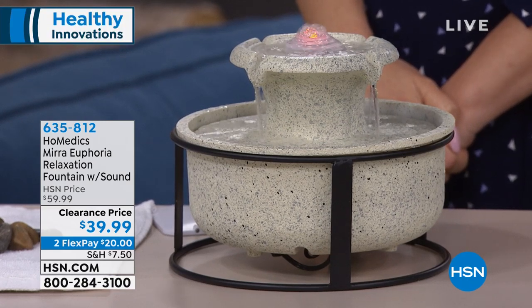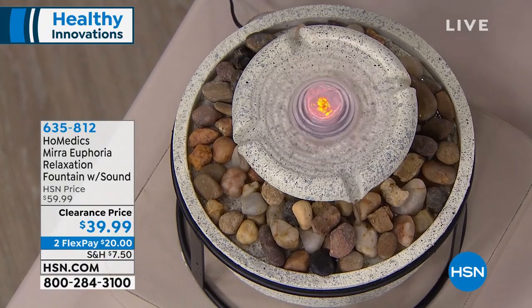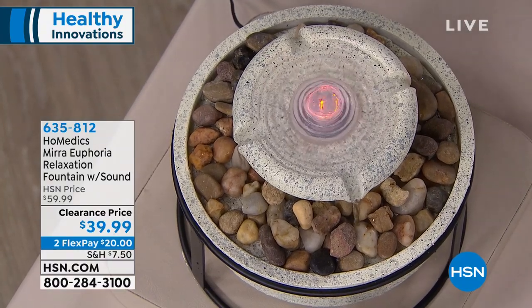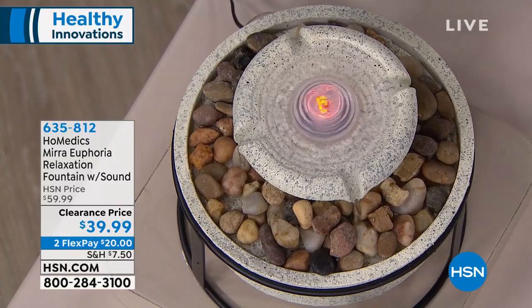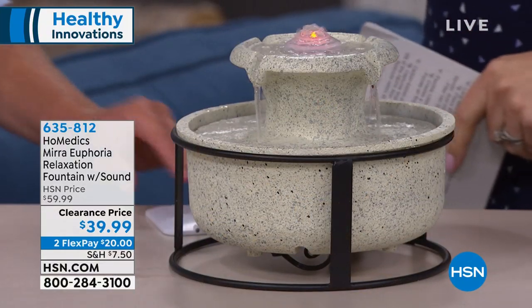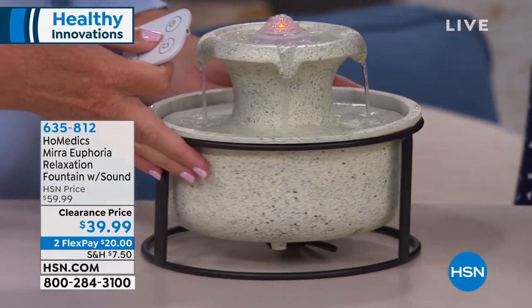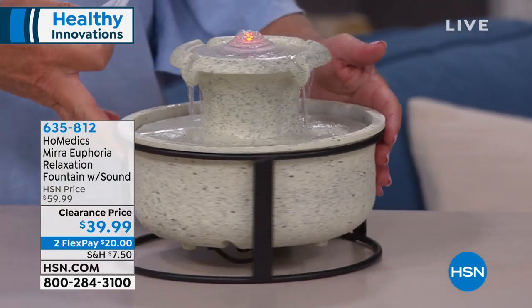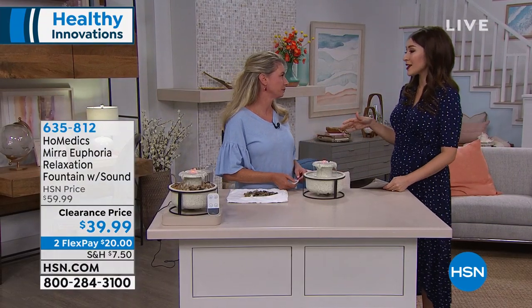When you go to the spa, you get all relaxed — she gives you the massage, you hear that beautiful trickling sound — and then you get into your car and honk and say bad things all the way home in traffic. That was nice for the 60 minutes that you paid for. With this, you're already in your home, already relaxed, and you can just stay in that moment.